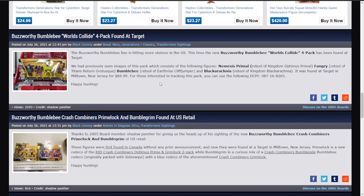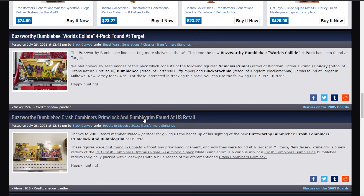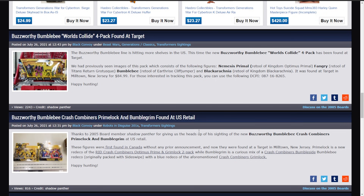The first thing is some Buzzworthy Bumblebee stuff has been found. The Buzzworthy Bumblebee Worlds Collide 4-pack has been found at a Target in Milltown, New Jersey. And then Bumblebee Crash Combiners Primelock and Bumblegrim found at US retail, again in Milltown, New Jersey.